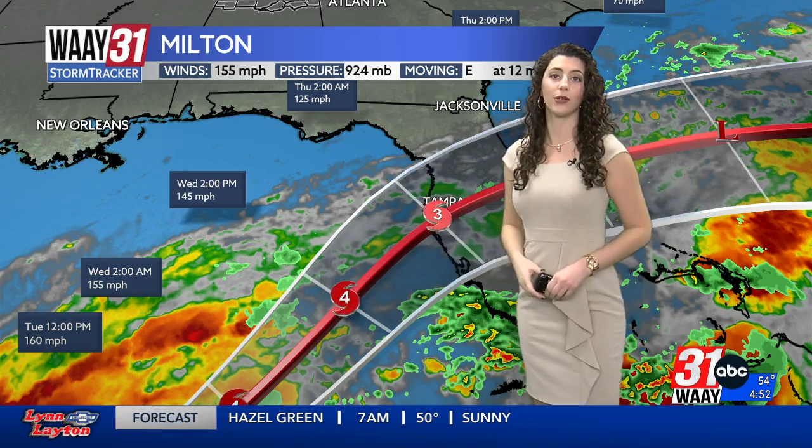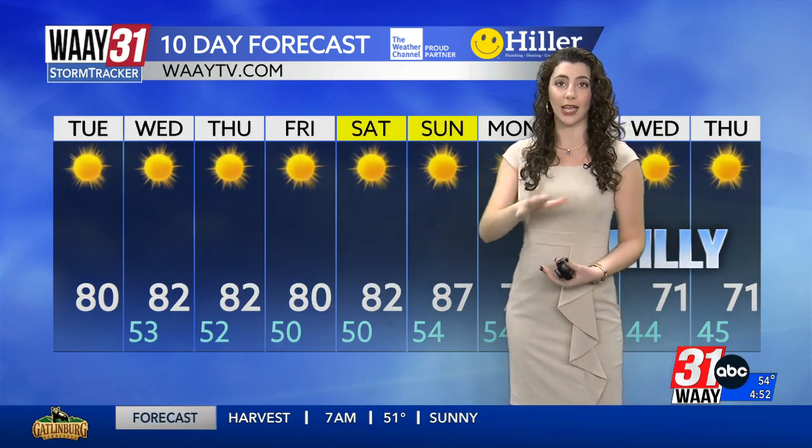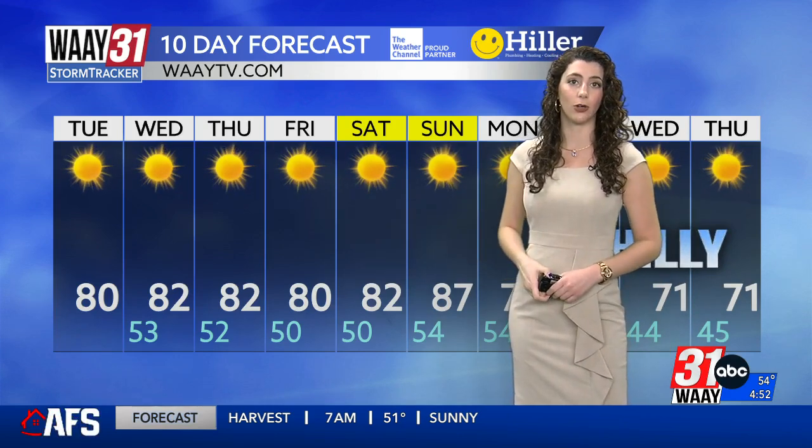It's going to make landfall as a Cat 3 right near the Tampa Bay area on Thursday morning, about 2 a.m. on Thursday. Yesterday when we spoke, it was about 8, 9 o'clock on Wednesday night. Now it looks like it's the wee hours of the morning on Thursday. It maintains its hurricane status, cuts through the Floridian Peninsula, and heads out into the Atlantic Ocean.